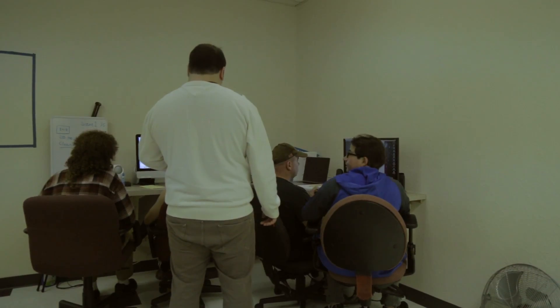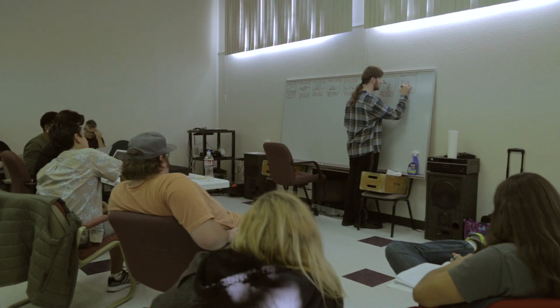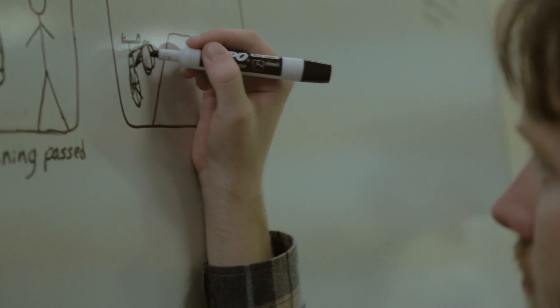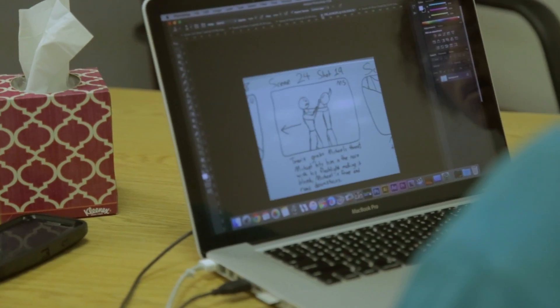The students have already worked through creating the script. Over this last week they have been working on getting the pictures drawn for what it's going to look like. We're importing those pictures now into Photoshop and putting together a storyboard for all the rest of the students.